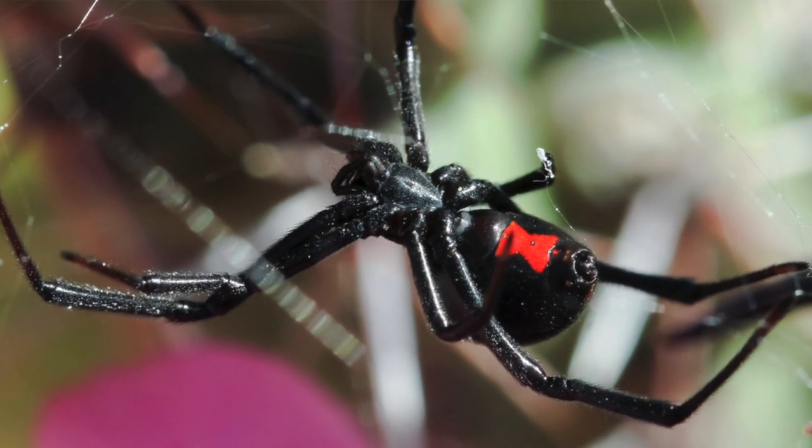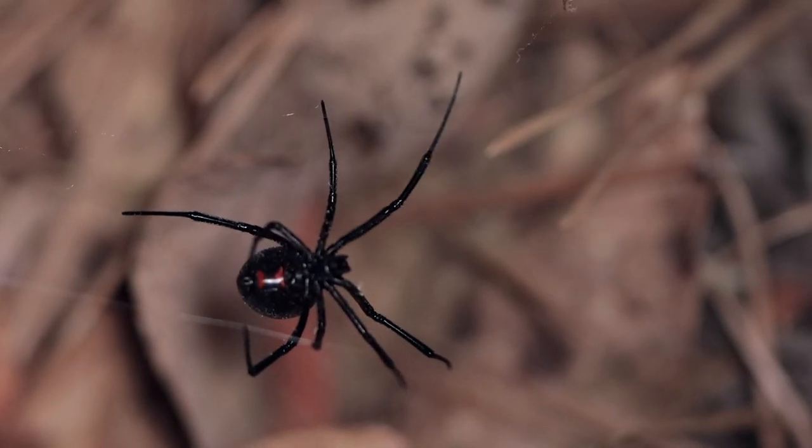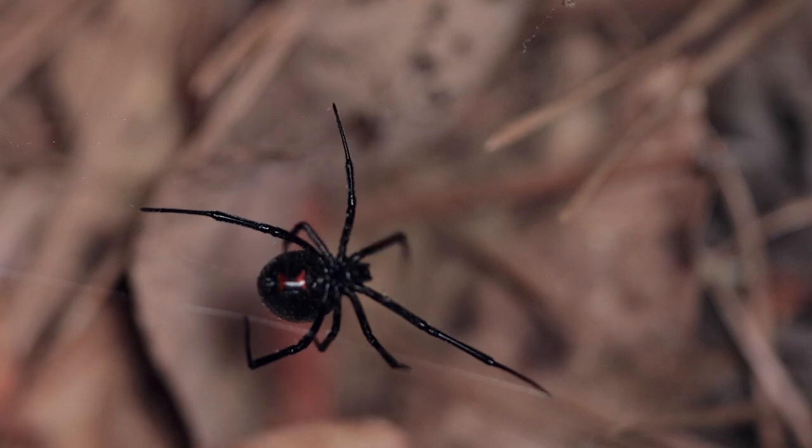One of the reasons these spiders have such a bad reputation is simply due to their physical appearance. You've got this black ball of daggers combined with the aposematic coloration — the red contrasting with the black. And that red happens to take on the shape of an hourglass, which, like in the days of Blackbeard, simply tells you your time is limited. These spiders are wrapped in myth and legend, and their venomous bite is the stuff of nightmares. But does she really deserve such a bad reputation? No, she doesn't.